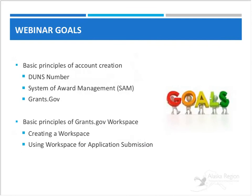I'm going to hand it over to Angela Kamis. She's our training manager and she's been working extremely hard to put this together. Our goals today, as Anthony mentioned, are to provide some basic principles of account creation for DUNS, SAM, and grants.gov so that you can move forward and then look at the basic principles of the grants.gov workspace — about creating a workspace and using that space for application submission.